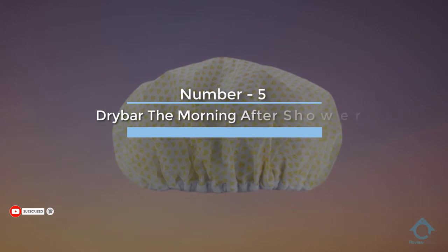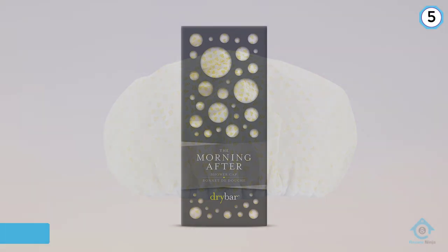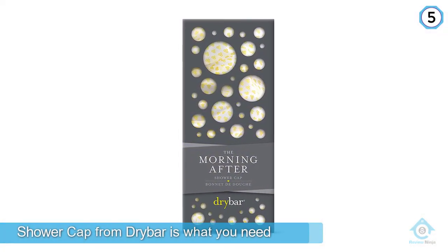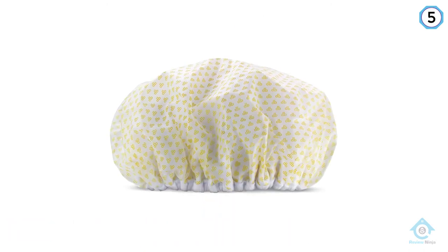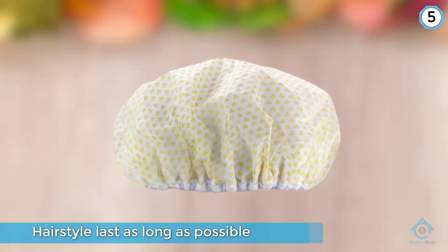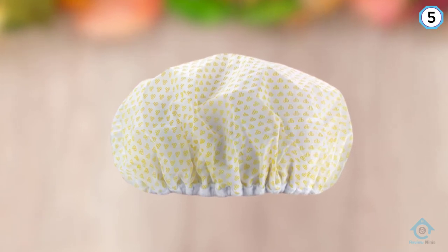Number five: Drybar The Morning After shower cap. You spend good money on getting your hair blown out, so make it last. The Morning After shower cap from Drybar is what you need to make your hairstyle last as long as possible. While this may look like just any ordinary shower cap, the inside is lined with a terry cloth material to help protect your blowout from frizz, blocking steam and moisture from entering.